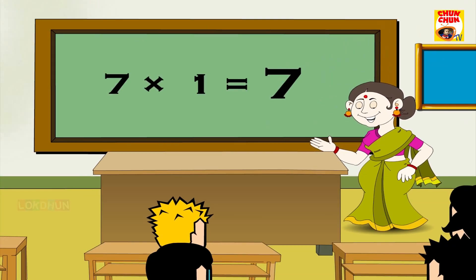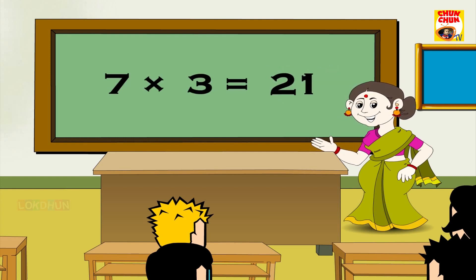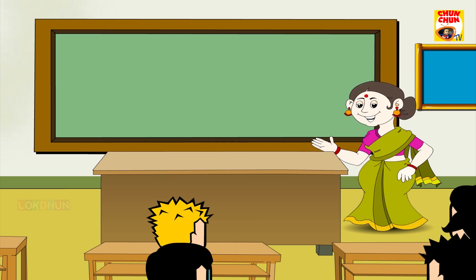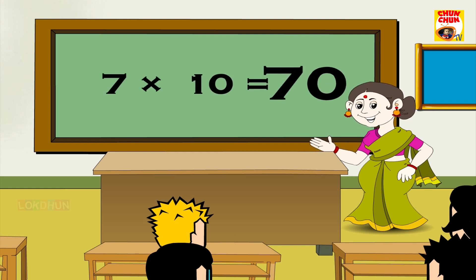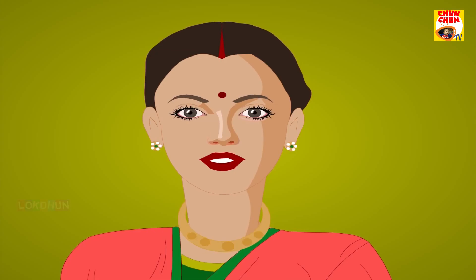7 1s are 7, 7 2s are 14, 7 3s are 21, 7 4s are 28, 7 5s are 35, 7 6s are 42, 7 7s are 49, 7 8s are 56, 7 9s are 63, 7 10s are 70, 7 11s are 77 and 7 12s are 84. Turn children.